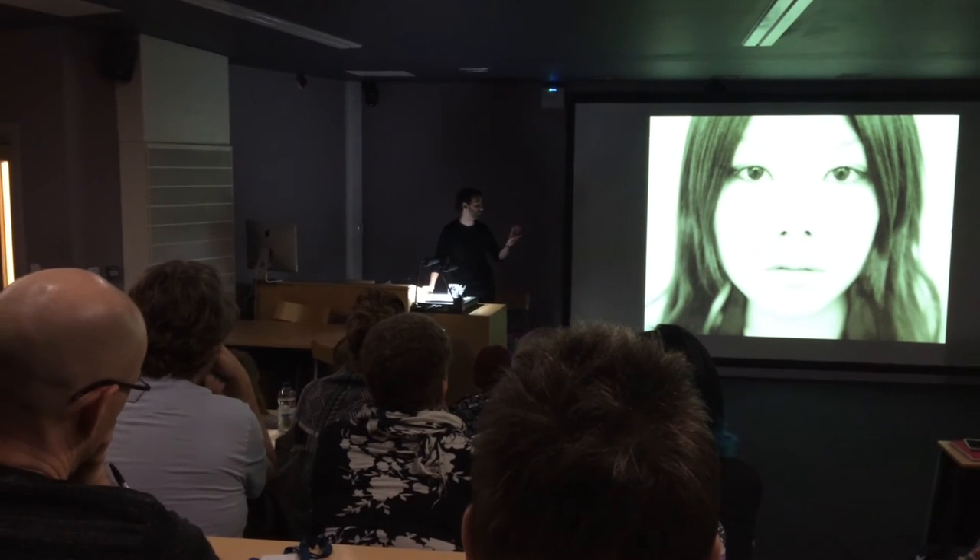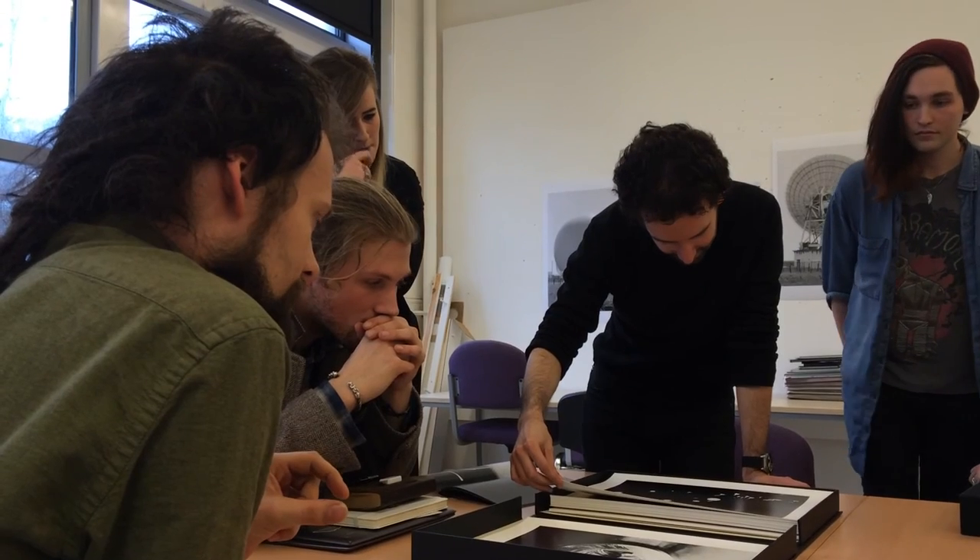Every two or three weeks we have somebody from industry come in and talk to students — usually a practicing artist, curator, or designer — and they'll talk to the students, show them their work, and also give them portfolio viewings.